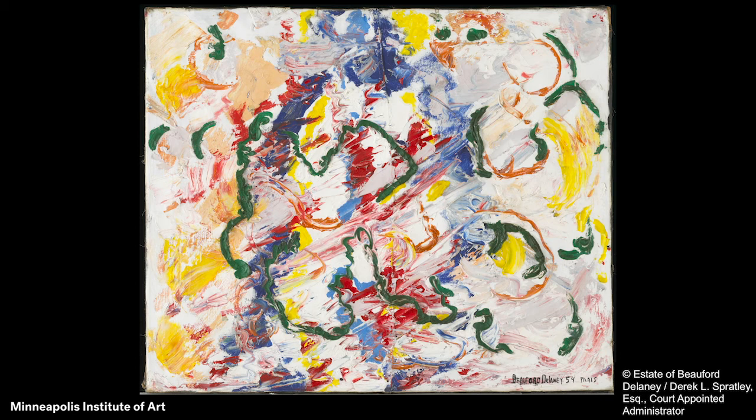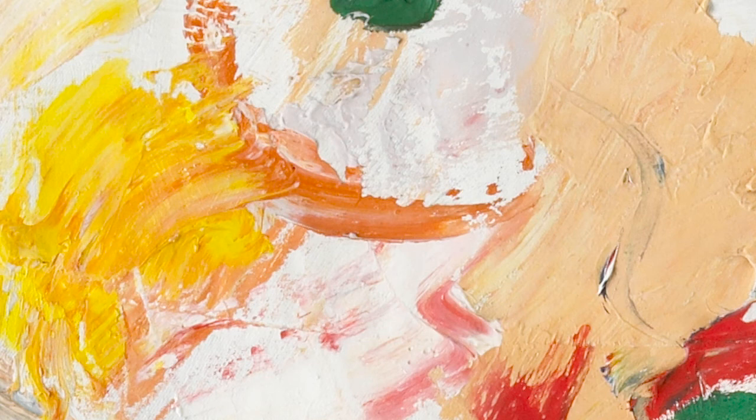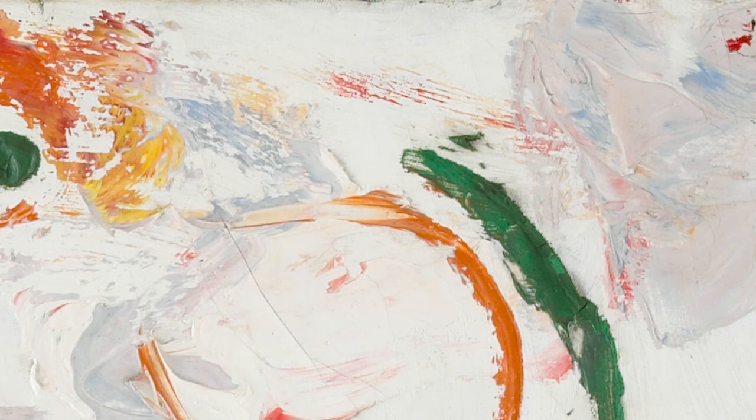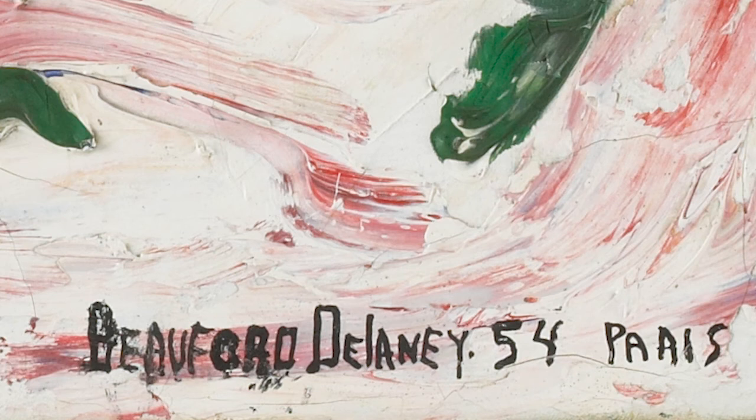The surface of the painting is mostly covered by many different colors of paint. In other areas, there is white paint and lots of colors. The artwork is made by mixing thick white paint with all the colors. The artist signed his name, the year he made the painting, and the place where he made it — Paris — in the lower right corner.